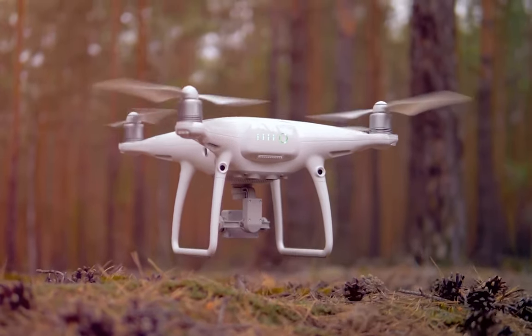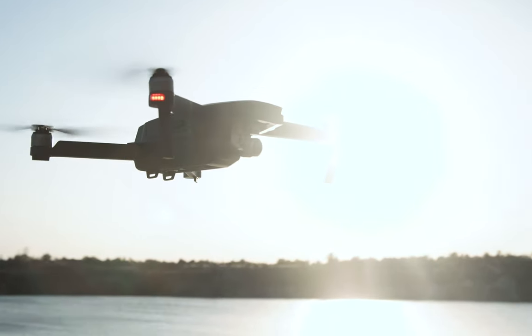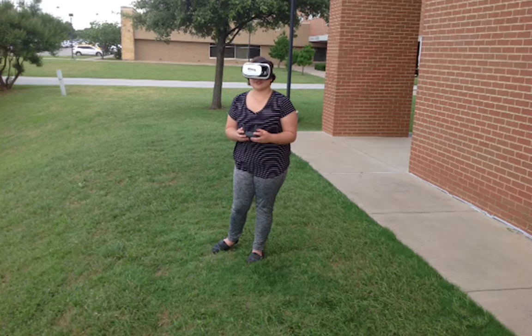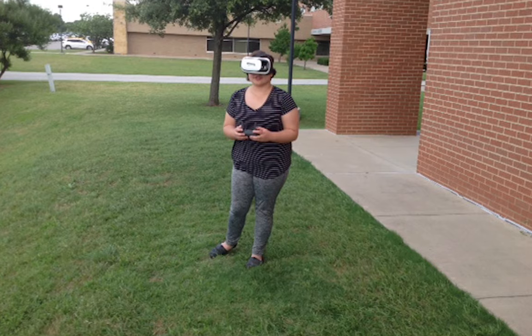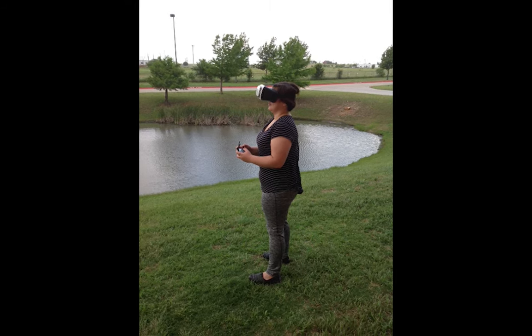One of the most innovative programs we offer at BHS is our Drone Unmanned Flight Program. In this program, students will learn to fly drones for recreation and work skills. At the end of high school, students will have the FAA certification that allows them to fly drones and the skill set to be competitive in the workforce.